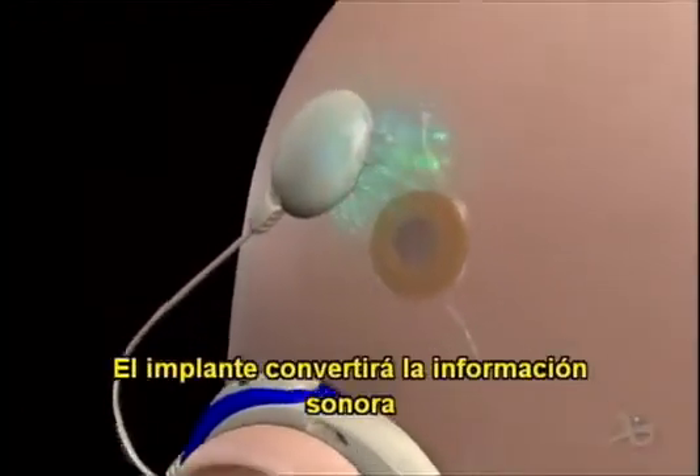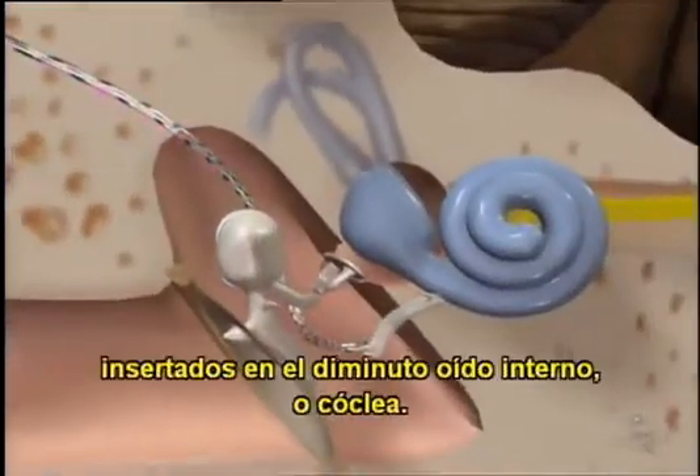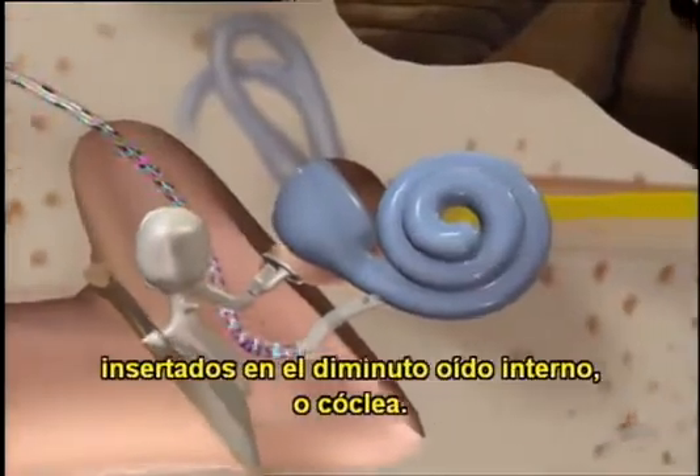The implant will turn the sound information into electrical signals that travel down to an electrode array inserted into the tiny inner ear, or cochlea.